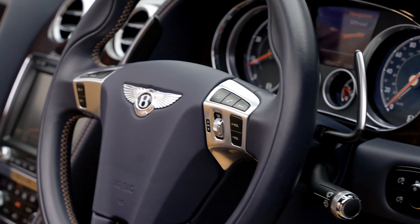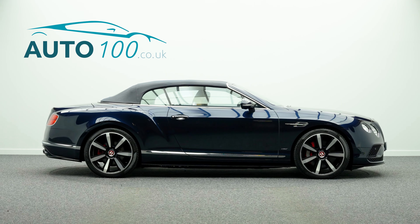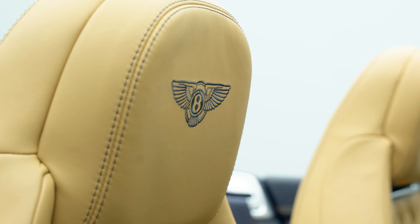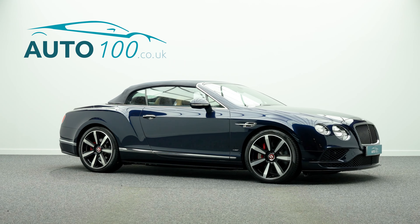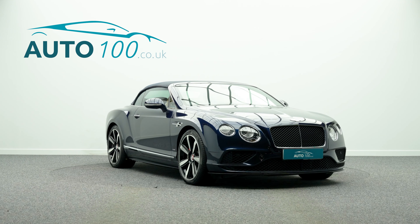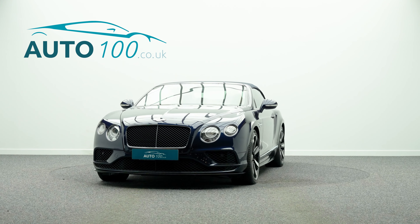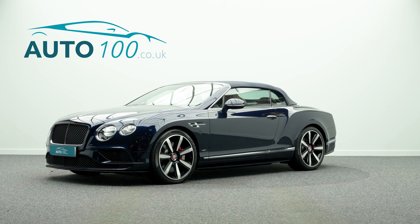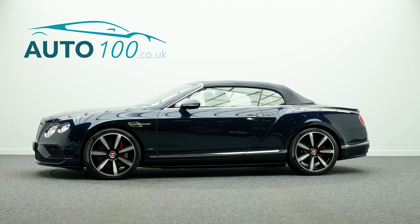This highly desirable car also benefits from Mulliner driving specification, Bentley sports exhaust, neck warmer, electrically adjustable memory seats with heating and ventilation functions, dark tint front and rear lamps, satellite navigation with Bluetooth connectivity, TV tuner and Wi-Fi hotspot, drilled alloy sports foot pedals, rear parking camera, front and rear parking sensors, and so much more.